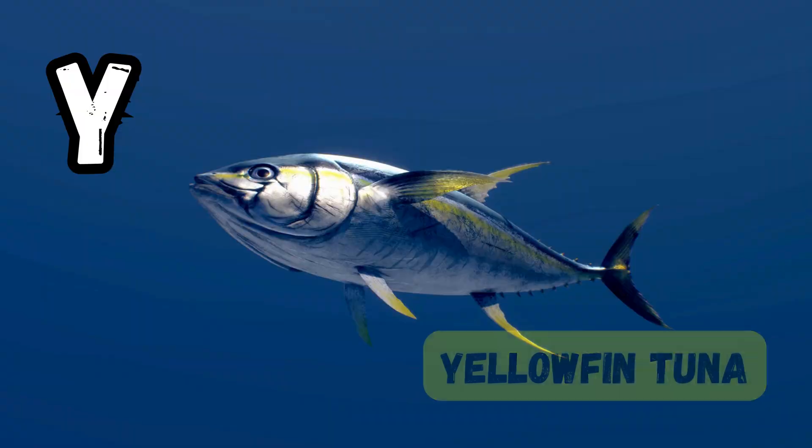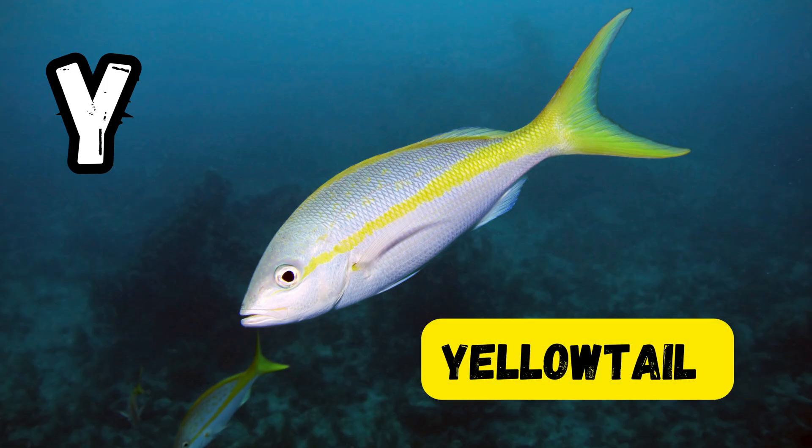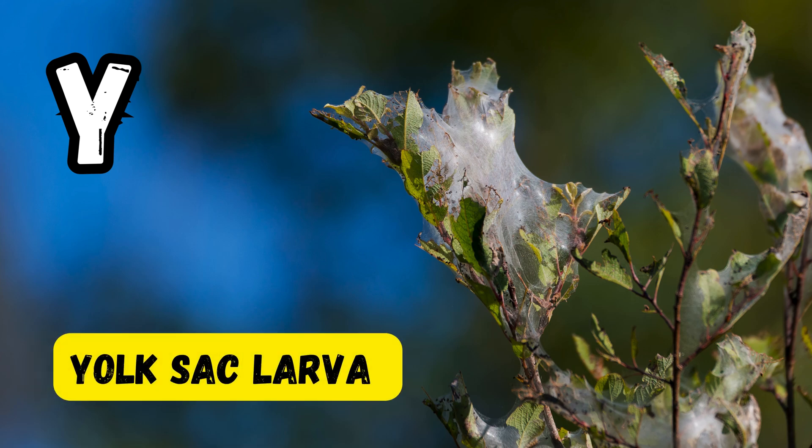Y is for yellow tang. Y is for yellowfin tuna. Y is for yellowtail snapper. Y is for yolksack larva.